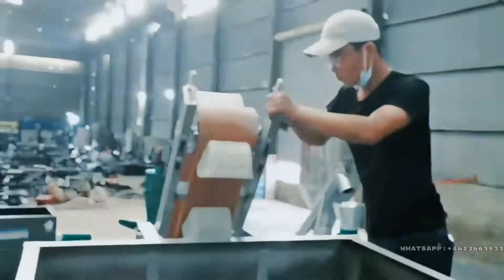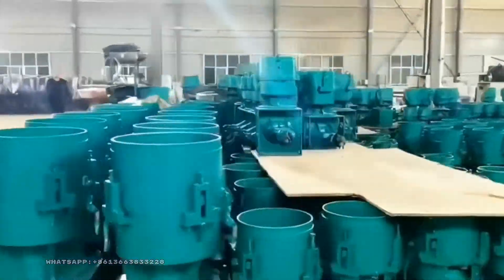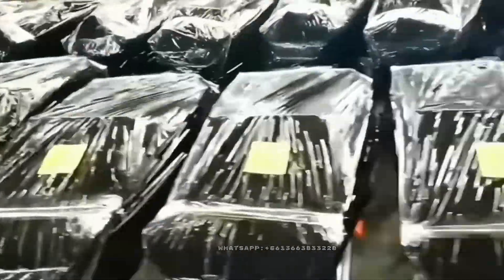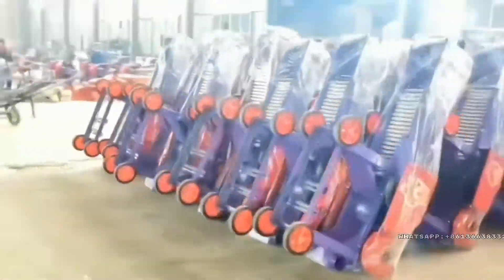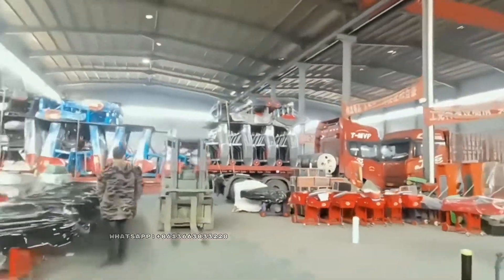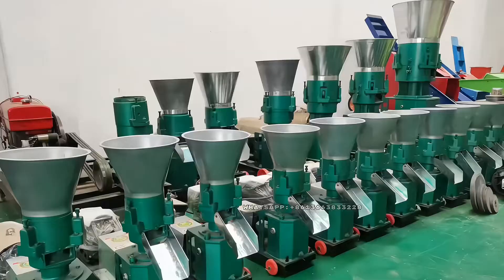Perksy factories employ skilled workers who are trained in the operation and maintenance of the tools. They work in teams to ensure that the machines are running smoothly. Overall, Perksy factories combine skilled workers and advanced equipment. These facilities are able to produce high-quality machines that meet the needs of customers around the world.